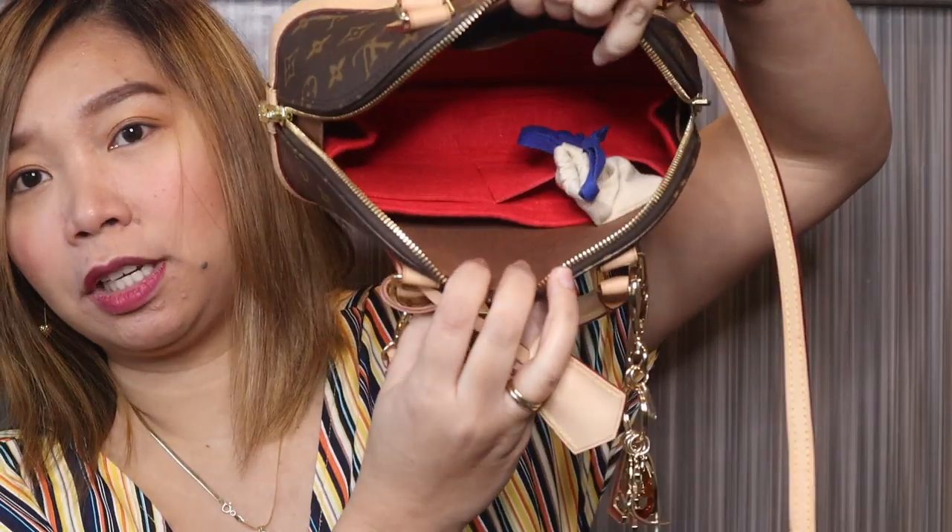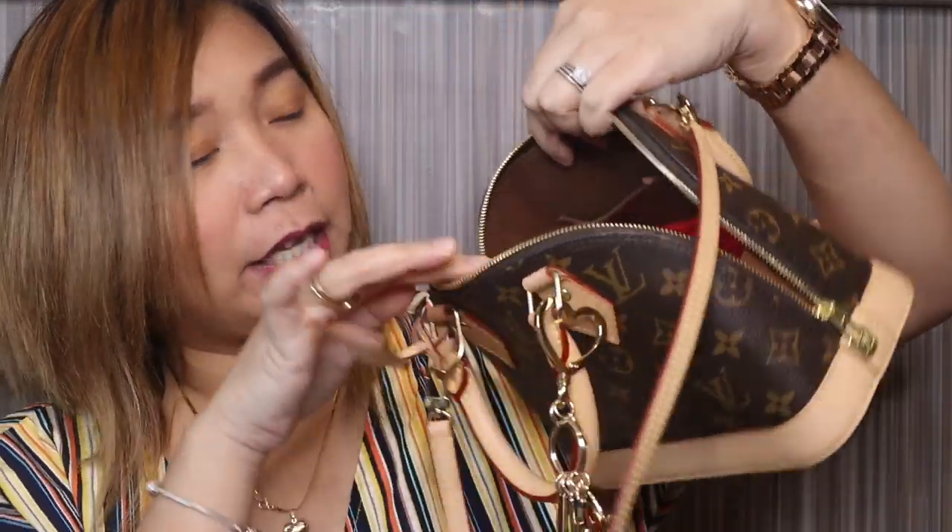I always bring a rosary — all my bags have one. But when the rosary is too bulky for a small bag, I bring this smaller one instead. And my keys — I keep them inside the Louis Vuitton pouch so I don't take them out separately. So that's what's inside.